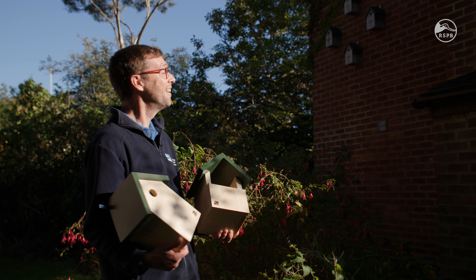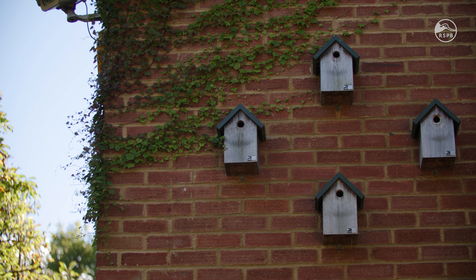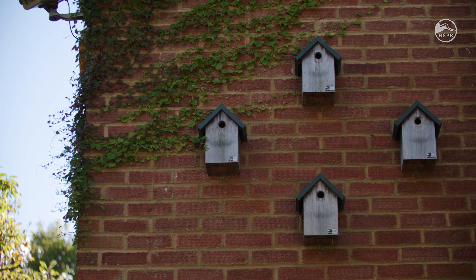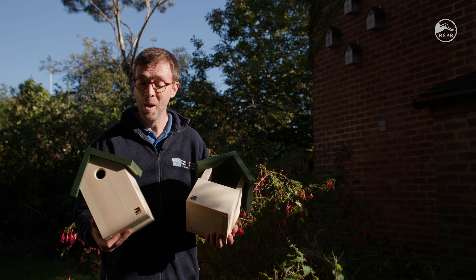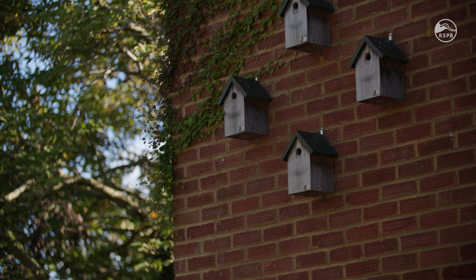I love them so much that I've got four of them myself. This year two were occupied, so don't just stick at one — go for several, because different species will use them, and in the case of house sparrows you could have your own little colony.